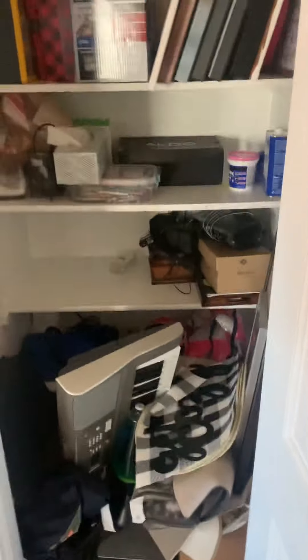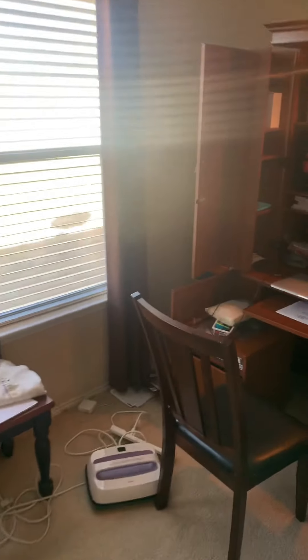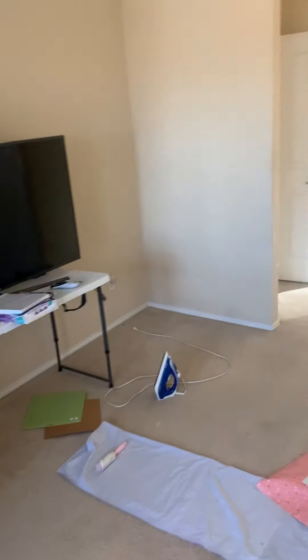All right, part two. I don't even remember whether I opened this yet. It's definitely got a spacious feel to it. This room will need paint, that's for sure. Not a big deal.